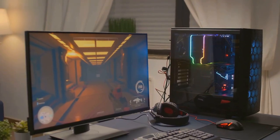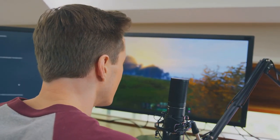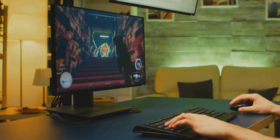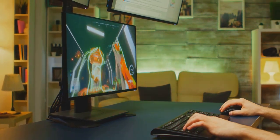Now think about your setup. Does it meet your needs? If you're considering an upgrade, then you're in the right place. We've got the top 5 gaming monitors of 2024 that will revolutionize your gaming experience.